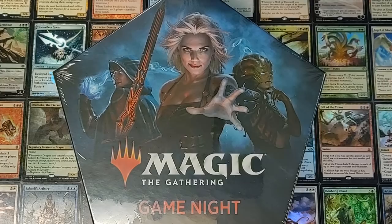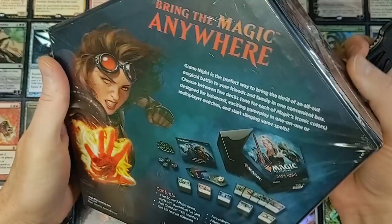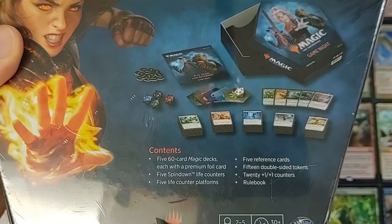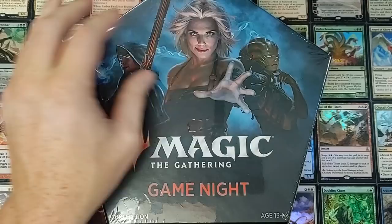Wow, it's so big. We're going to get into cracking this open — Game Night 2019 edition. There's just a quick little look-see. It looks like there's going to be five 60-card Magic decks, each with a premium foil card. Five spin-down life counters, five life counter platforms, et cetera. Let's just crack this guy open.